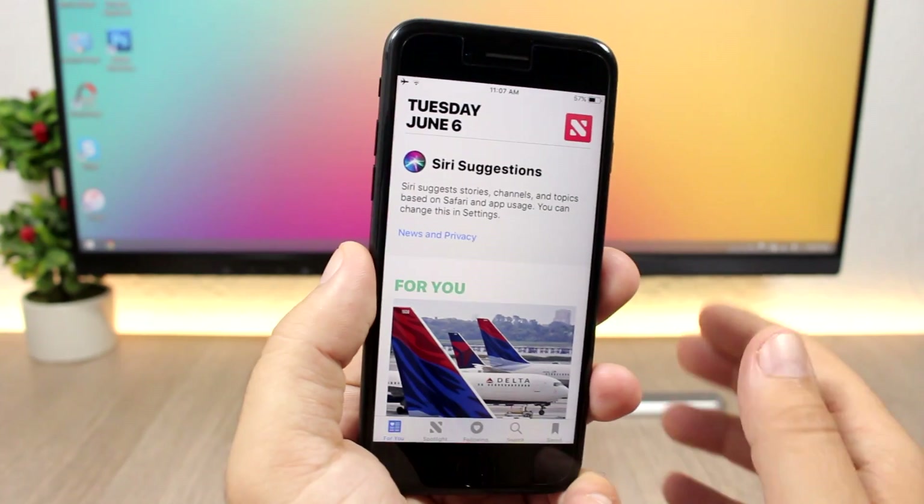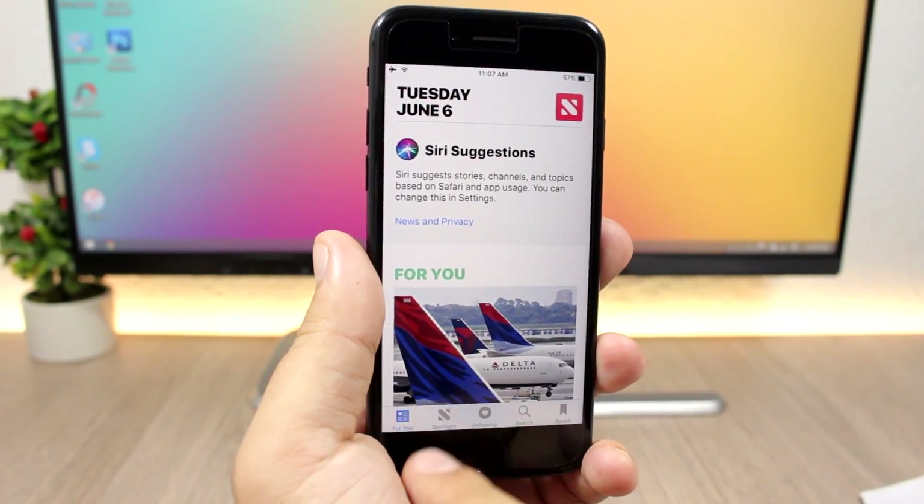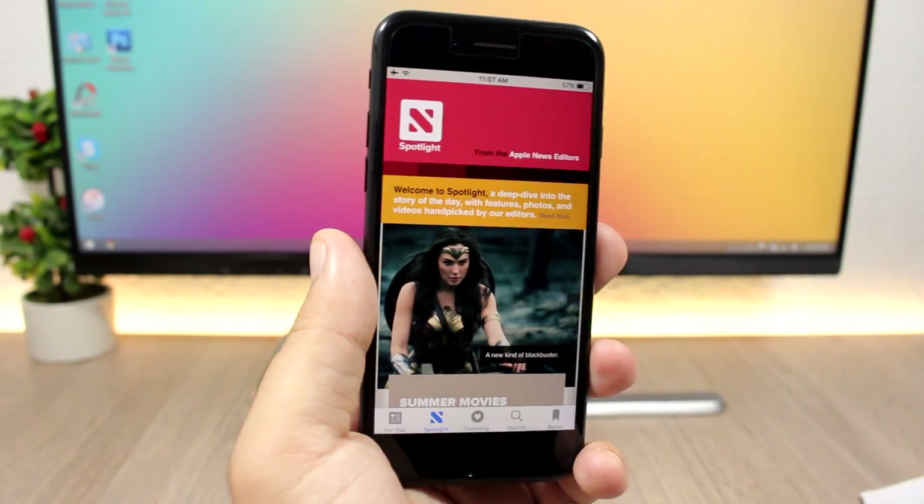The News app has also been redesigned on iOS 11. There's a new Spotlight section right there in the News app.